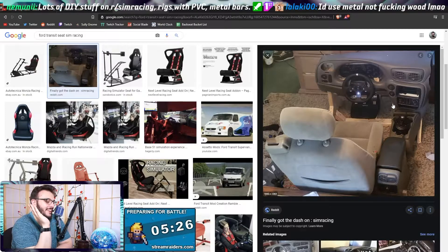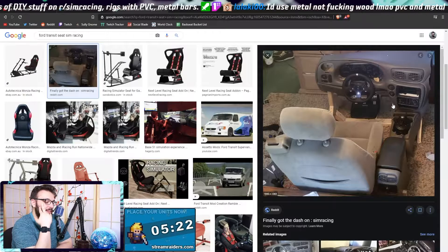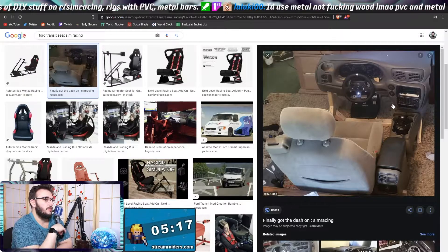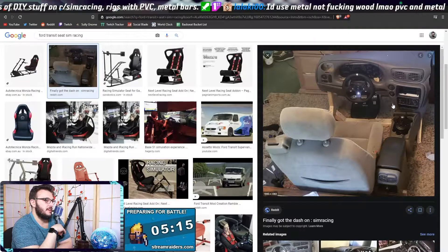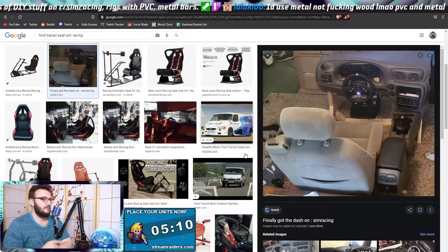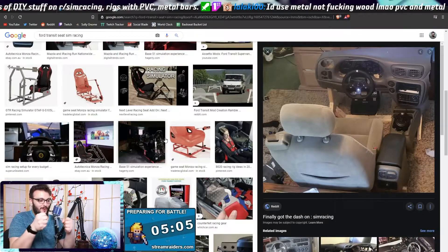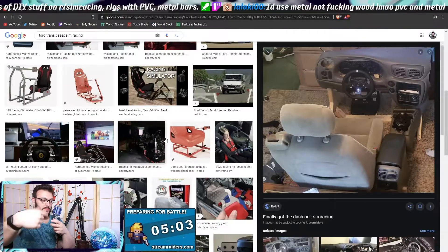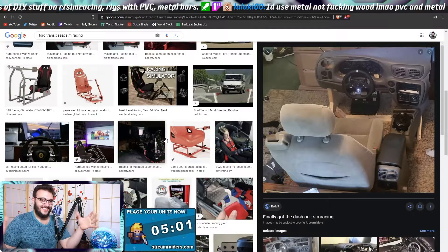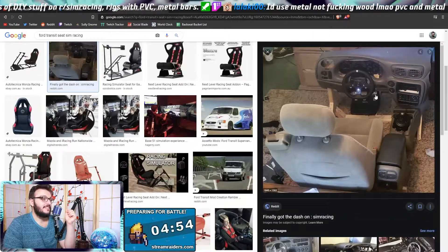Lots of DIY stuff on sim racing rigs with PVC and metal bars. I'll literally just remove the steering wheel and the whole thing will collapse — especially if you have a direct drive wheel, it'll probably spin the whole wood panels off. You'll be holding the steering wheel and the actual body will be spinning, and the wood is gonna warp out. It's gonna get insane.